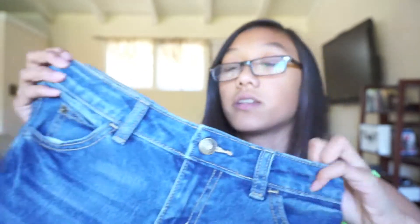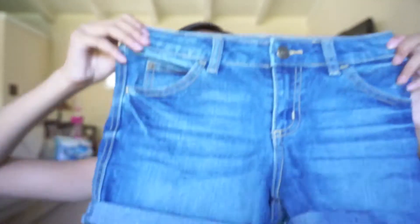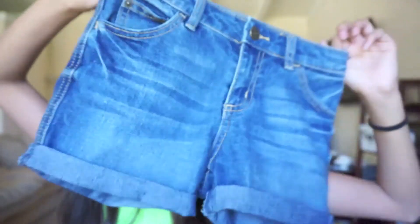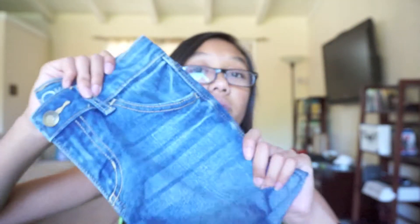I also have a pair of shorts — Cherokee shorts from Target. What I love about them is that they're not too short. You can unroll them to make them longer, and they're school-appropriate length — not super long, not super short, just in between. There's no distressing, which I really like. They're just plain shorts that can go with anything. I've been obsessed with these shorts.